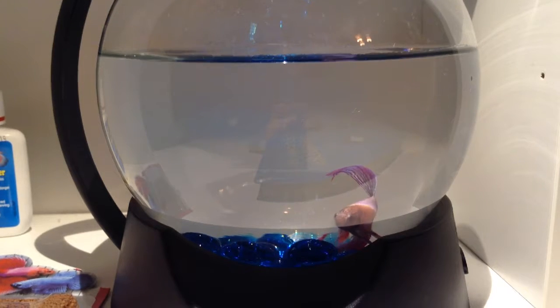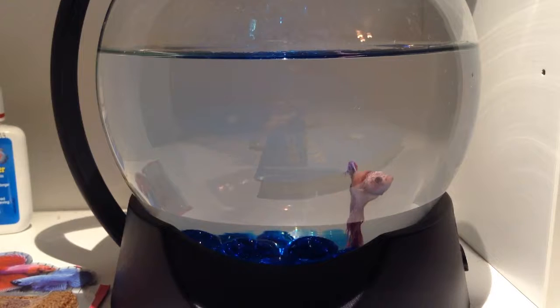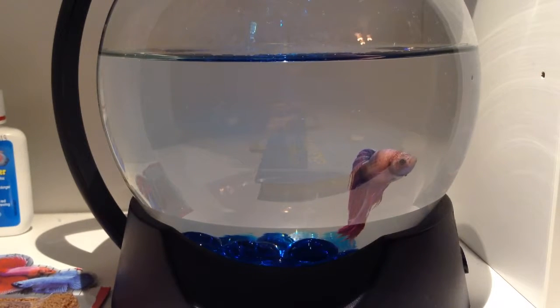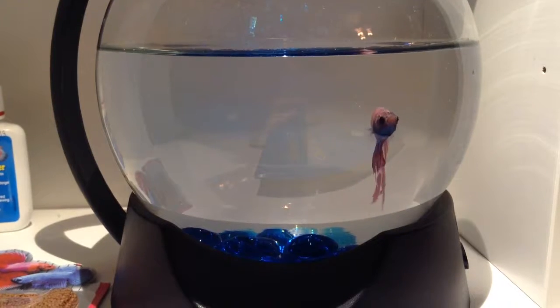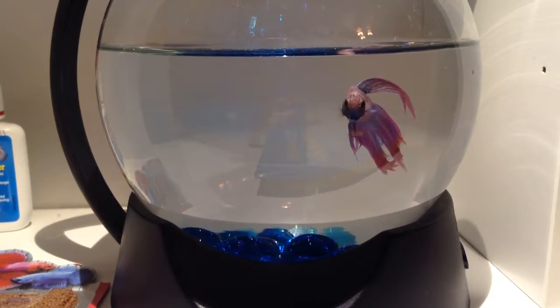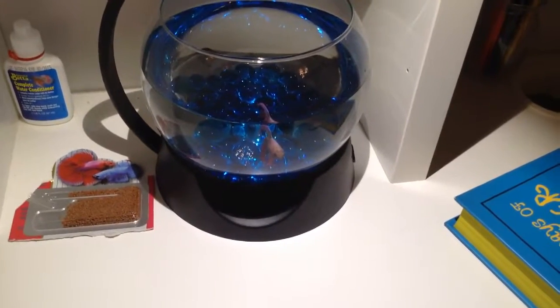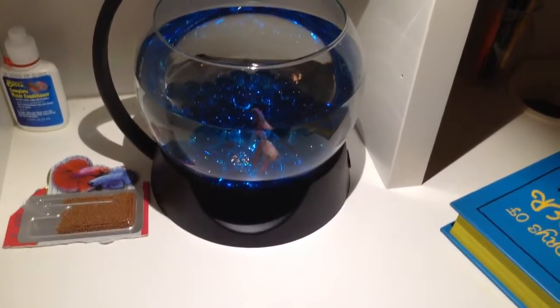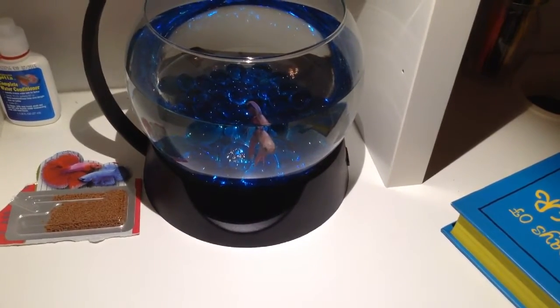So today I just got her. I think this is going to be a temporary cage, because I know it's kind of small — like, I'll show you. I feel so bad, it's such a small cage, but I'll probably get a different one later. Just temporarily, she's going to be in this cage.